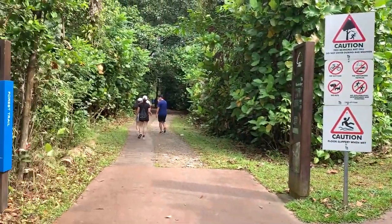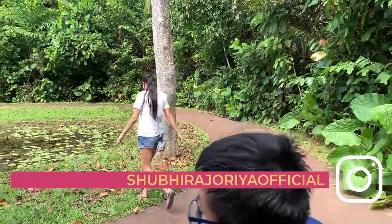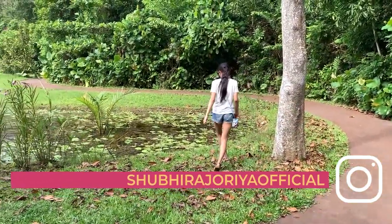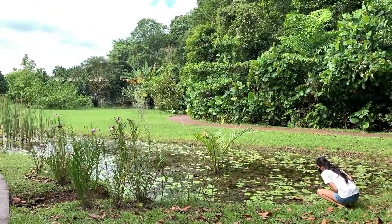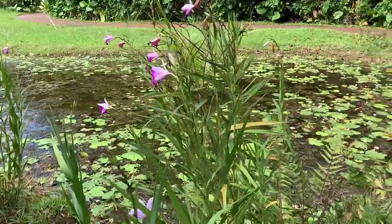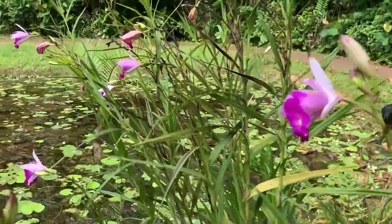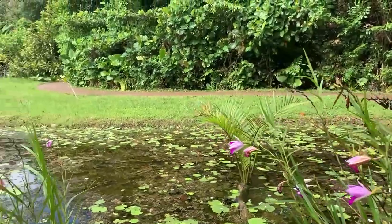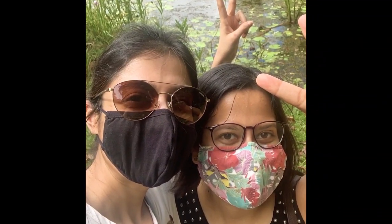Along with mangroves, you can see mudflats, beautiful ponds, and a sanctuary for flora and fauna. To respect the ecosystem, you are not allowed to bring pets — no cycling, no smoking, no feeding of animals, no fishing, no flying of drones, no loud noises or music, no scooters, rollerblades or skateboarding. I know there are a lot of no's but they are there for a reason and trust me it's all worth it.